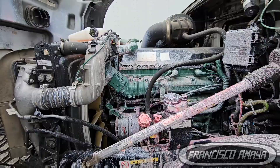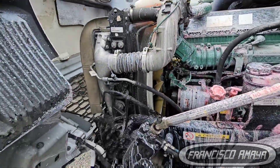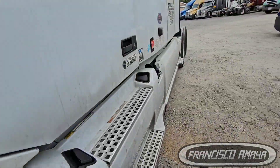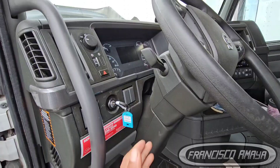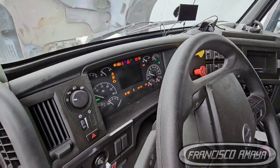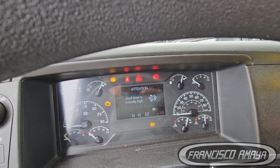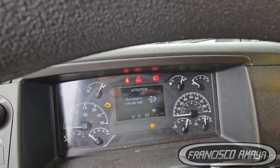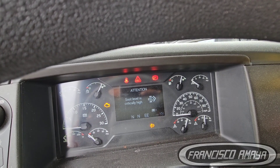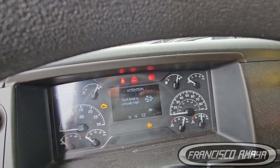The driver never realized the coolant was leaking because he couldn't open the hood. While this problem was happening, he was getting the stop red light — that one right here. See how it stays on.